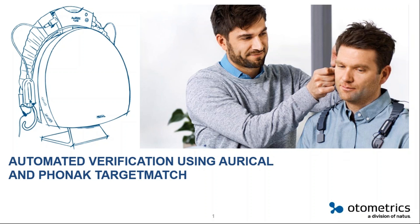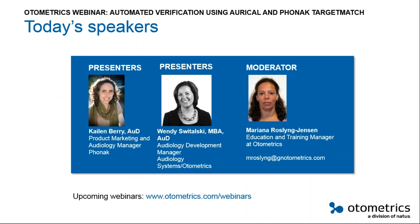Hello and welcome everybody to the Autometrics webinar. Today's topic is automatic verification using ARICO and FONAC Target Match. Our presenter is Caelan Berry, product marketing and audiology manager at Phonak. We also have Wendy Swartovski, who works with Autometrics in audiology development and as manager of audiology. I am the moderator, Mariana Roslyn Jensen, education and training manager.